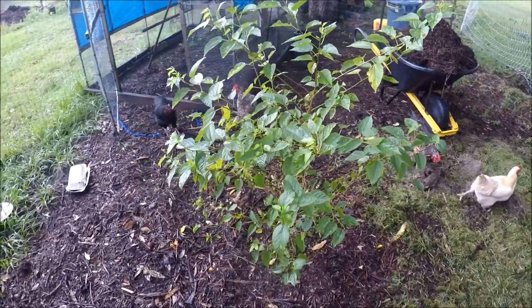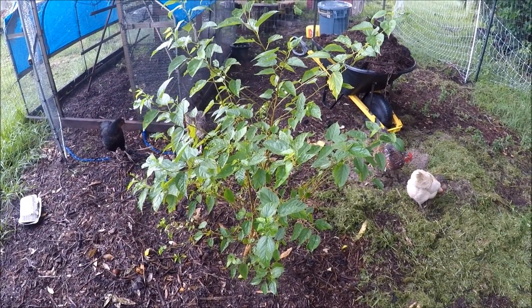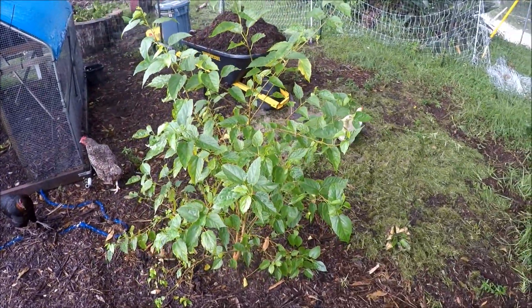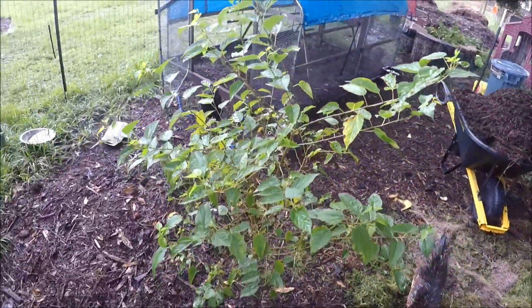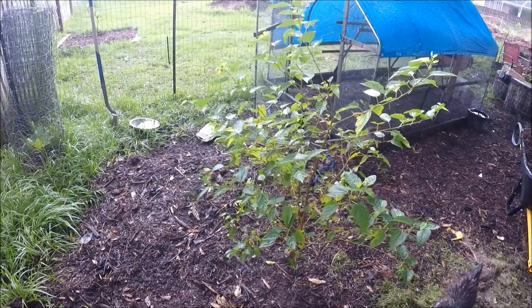This variety will bear a few crops during the year — it's not just one. Anything we don't get to is just gonna fall down and the chickens will eat it right up. So I'm looking forward for this tree to start bearing fruit, and I'm sure the chickens are too.